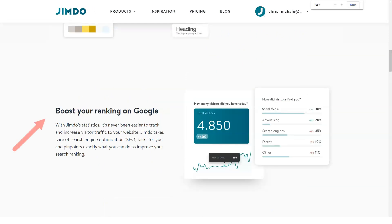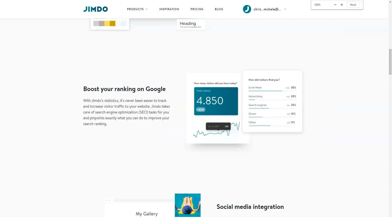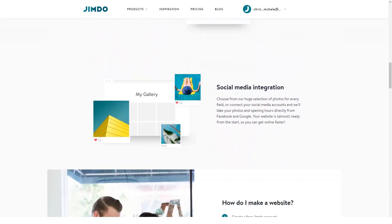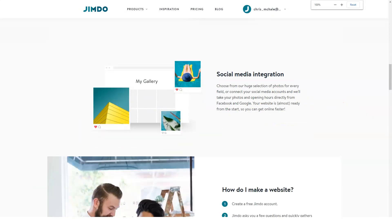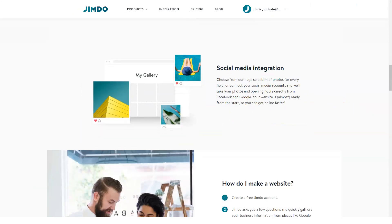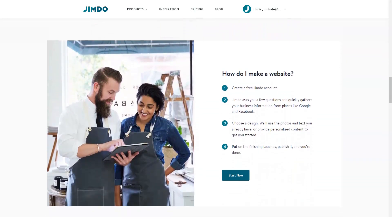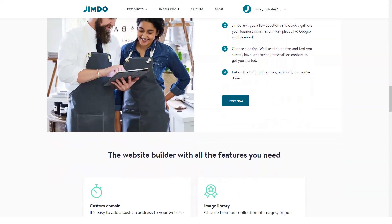If you have a Facebook account, you'll be offered to connect it to your website so that the service could use the data when building a website for you. Apart from that, you'll be offered to select the industry you specialize in. The choice will affect the collection of niche-specific website templates you'll need to choose from. Uploading a logo is the next step that will make your website more personalized, representing your brand. An interesting option allows connecting your Instagram account to the website to give it your brand-specific features. The final step is to select the style you'd like your website to be created in and the domain name. That's it — Jimdo Dolphin will take care of the rest.